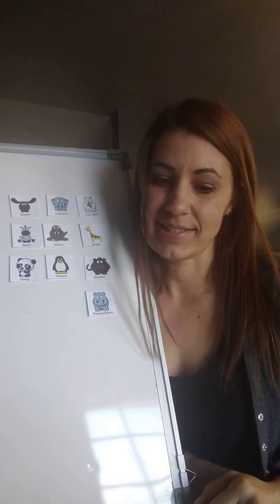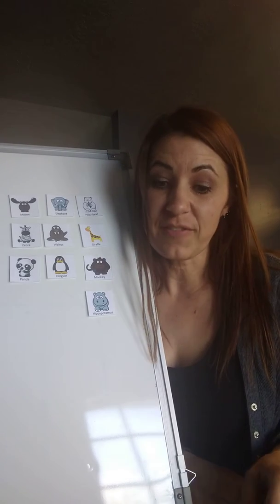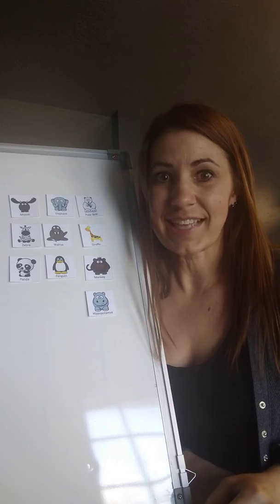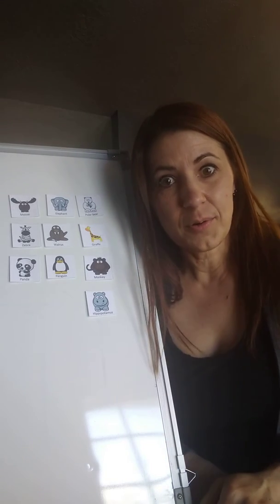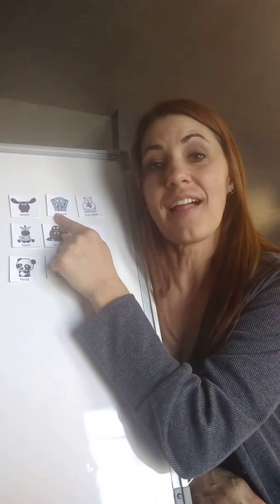The next animal also has tusks. It's the largest land-living mammal. The adults can drink 55 gallons of water every day — that's like 55 jugs of milk out of your fridge. That's a lot of water! The trunk has 100,000 muscles in it and no bones. You guessed it — it's the elephant.